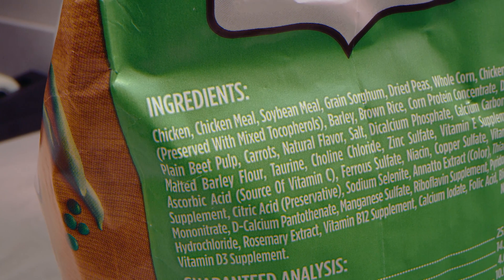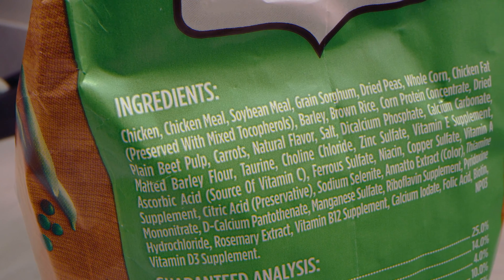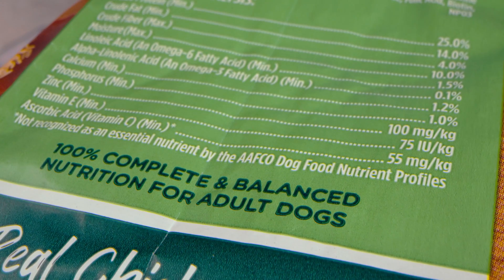The ingredient list on the back of your dog or cat's pet food bag is going to be listed in the order of descending weight, meaning that the heavier ingredients, or the ingredients that are present in the largest quantity, are going to be closer to the top of the list, whereas the ingredients present in smaller quantities are going to be closer to the bottom of the list.